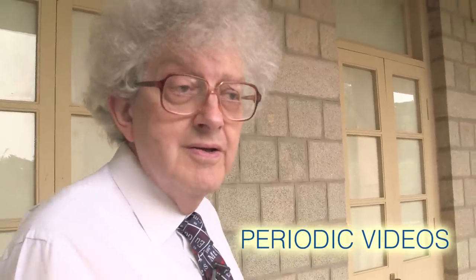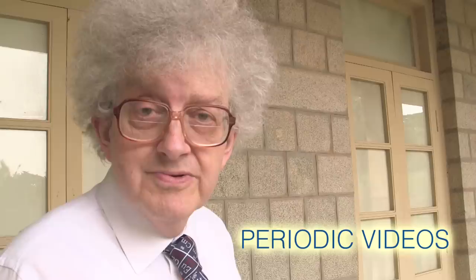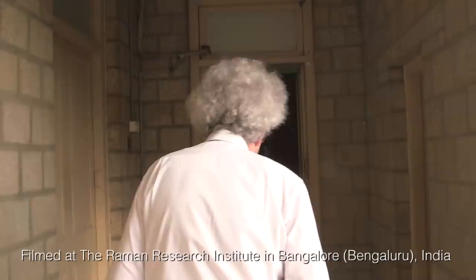Now I'm going to show you Raman's collection of minerals. Lots of people had collections of minerals, but his is special because he collected them all personally and brought them back here. So they're his own character, if you like, in his choice of things that he collected. Let's go and see some of them.